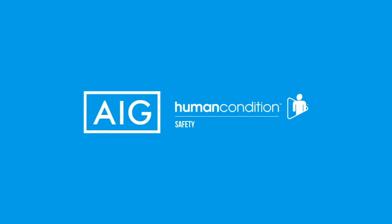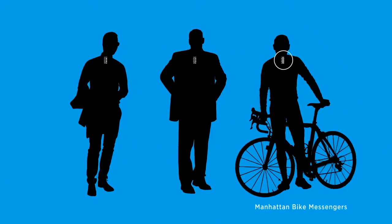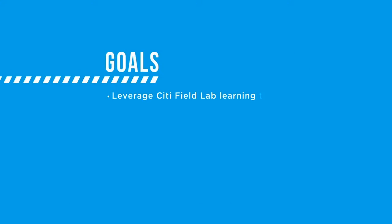Next stop, our protopilot project, where we're putting our safety tag on three very different types of people: Manhattan bike messengers, AIG risk consultants, and Human Condition employees. The goal here is to show how the product suite works in an entirely different way.